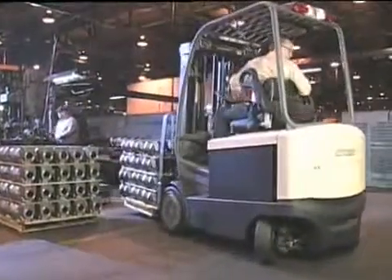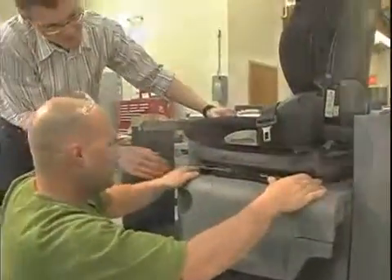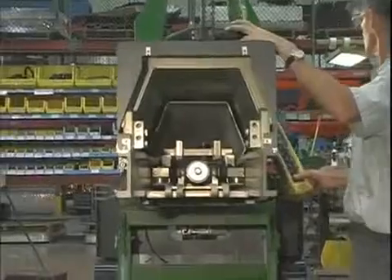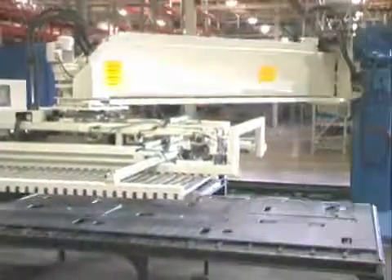You can't simply assemble a lift truck and expect these results. At Crown, design, engineering, and manufacturing come together with a plan for value you can measure. Crown stands out among lift truck manufacturers because of the high percentage of lift truck components we design and manufacture.